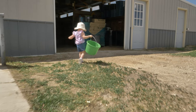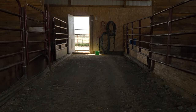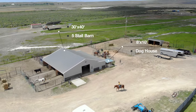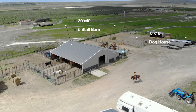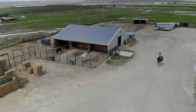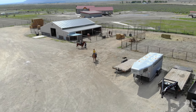Now just look at this barn — 30 by 40, five-stall barn with lean-tos coming off of both sides for horse runs, and they are completed as well. There's a dog kennel with an 8 by 10 dog house off of the barn, and even a barn security system.